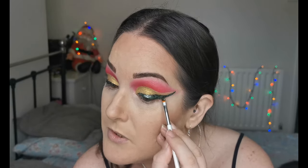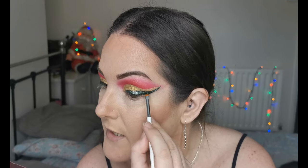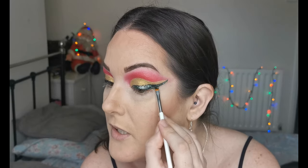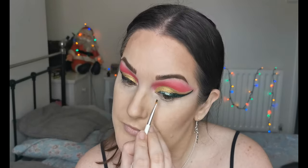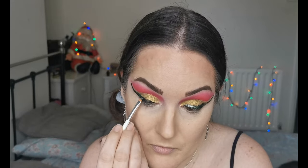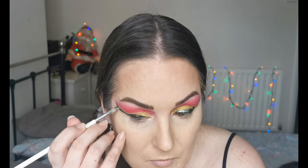She also does brushes and a beauty blender, and from what I can see they're priced very reasonably too — I've heard very good things about them. I'll quickly do the other eye and come back. Okay, that's finished — I am loving it, really Christmassy vibes.